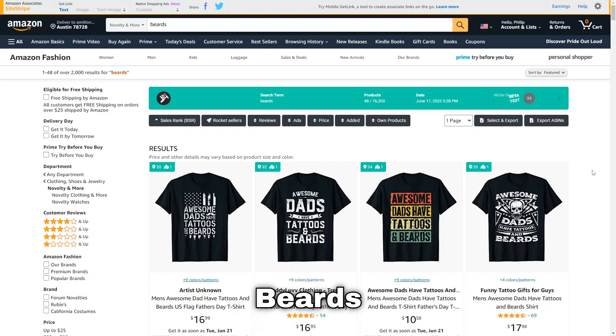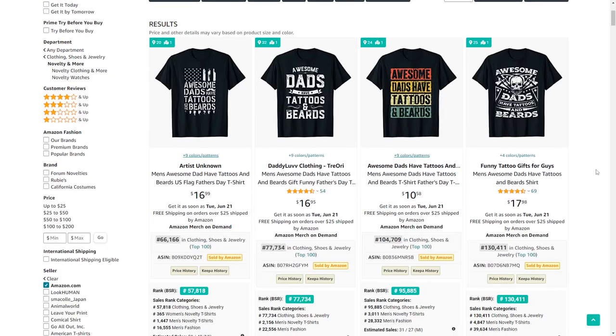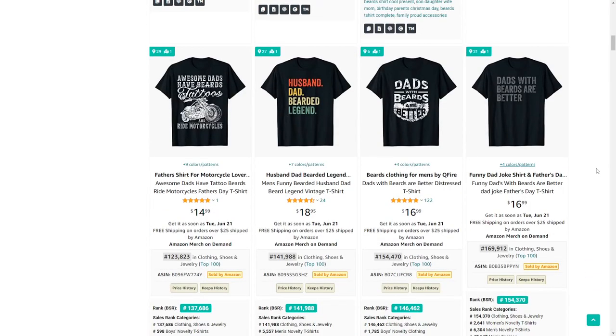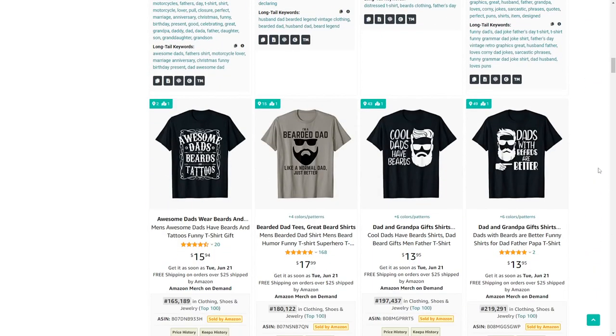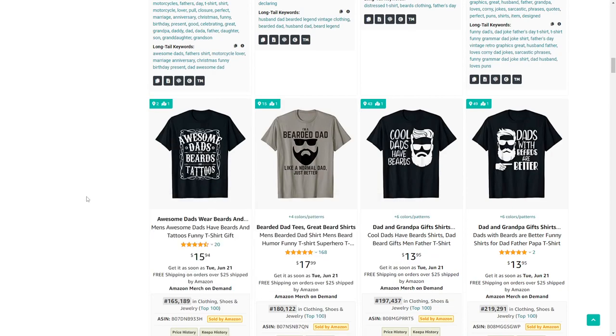Next up is the niche of beards, obviously targeted at men, so these t-shirts do very well during Father's Day. I noticed a cross-niching opportunity here — a lot of designs say 'awesome dads have beards and tattoos', so you could replace 'tattoos' with lots of different things like motorbikes, thereby cross-niching and targeting different types of men.